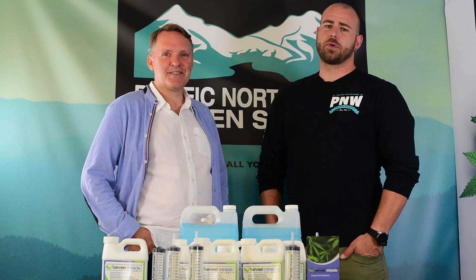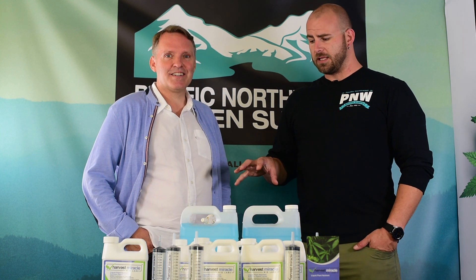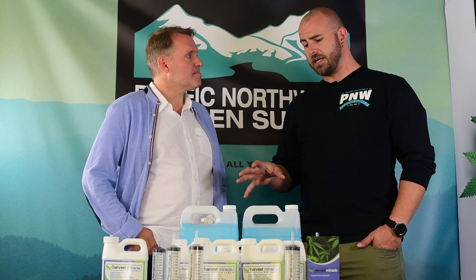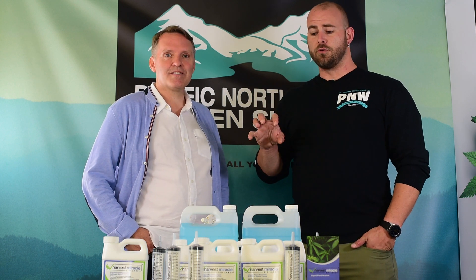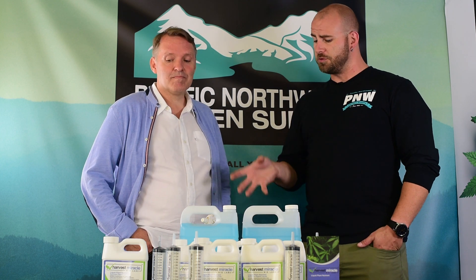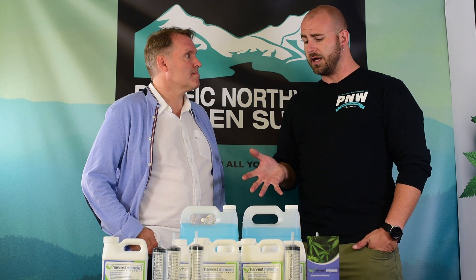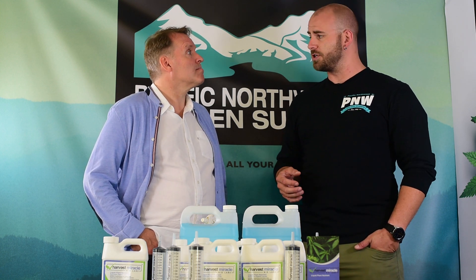Hey everybody, this is Colin at Pacific Northwest Garden Supply. We are here with Peter from Harvest Miracle. We're doing a feature product promotion today, going over this new biostimulant they are bringing to market. This is a foliar and root drench nutrient that you can use on all sorts of crops. It helps to ward off pests and promote general plant health.